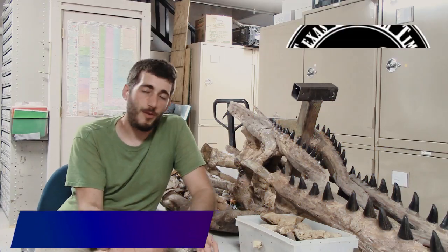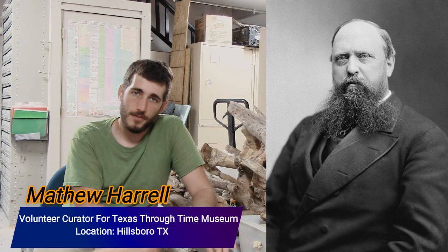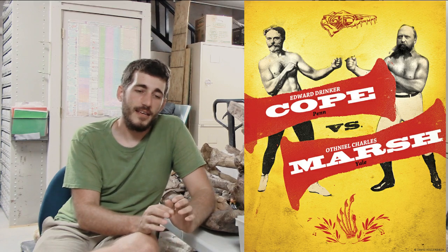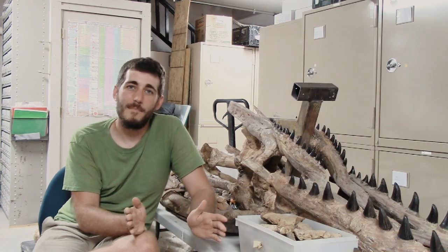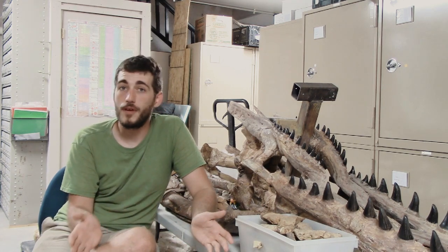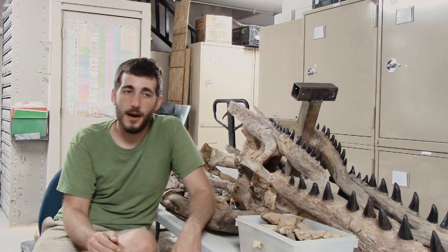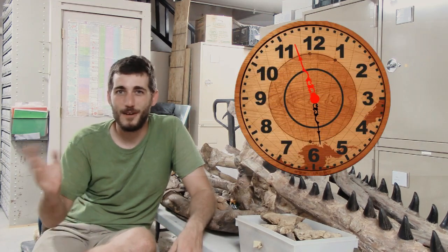Stegosaurus was originally discovered by Othniel Marsh in western Colorado during the Bone Wars between Marsh and Cope, and the history of stegosaurus is a giant mess. I highly suggest anyone interested in that to look into it — there's a lot of good information all over the internet, including Wikipedia. For me to sit here and talk about it, we'd be here for 30 minutes to an hour or so. We don't have time for all that.